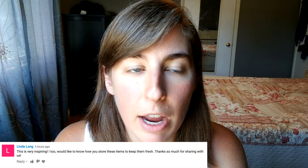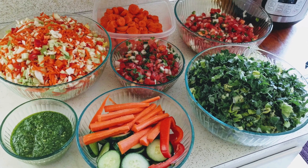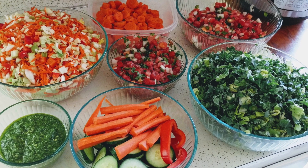After my veggie prep video I had several people ask how I store the veggies to keep them fresh. Risa recommended the Debbie Myers green bags and I have not tried those. What I usually do is just keep them in glass bowls with plastic lids - the glass bowls I showed in the video that I got from Costco. I make a whole huge bowl of kale and lettuce and keep that in there.